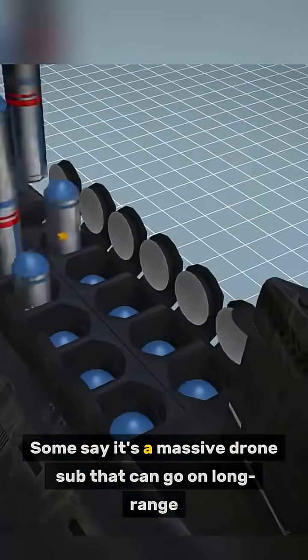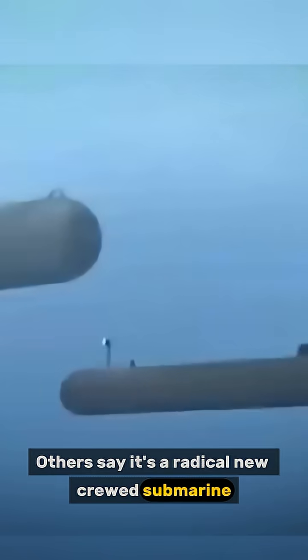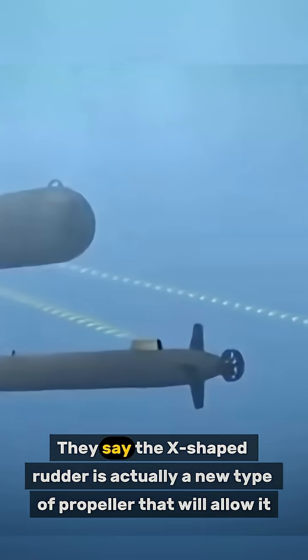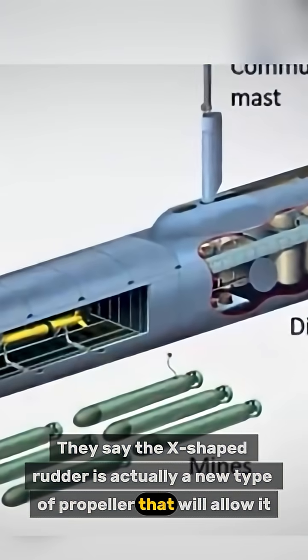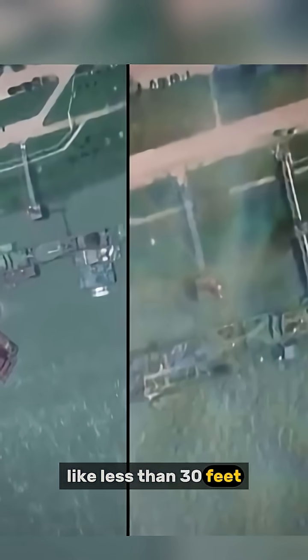Analysts are divided. Some say it's a massive drone sub that can go on long-range missions and be controlled remotely from far away. Others say it's a radical new crewed submarine designed for shallow waters and coastal areas. They say the X-shaped rudder is actually a new type of propeller that will allow it to operate in very shallow water, like less than 30 feet.